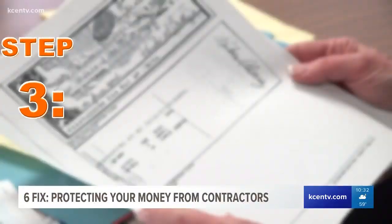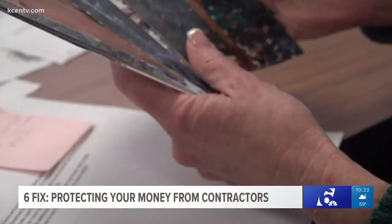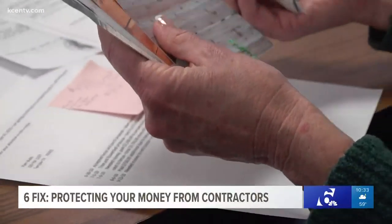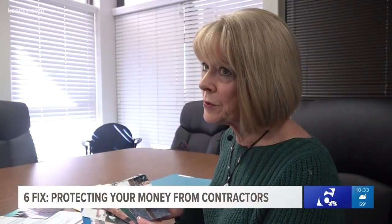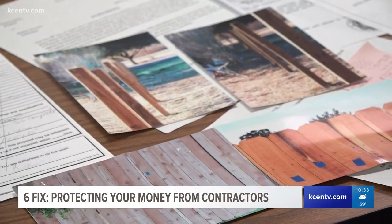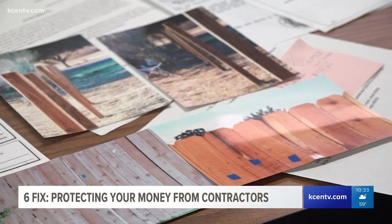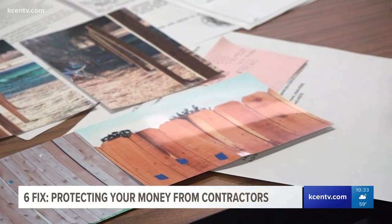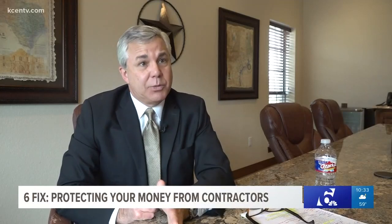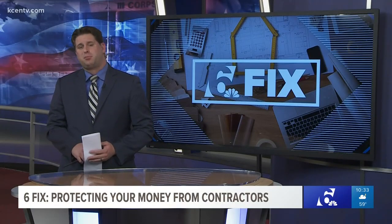And that brings us to step three: hold on to around 50% of the payment until the job is done. When Pam Bulls hired Alvarez, they had a payment plan, but then he needed better materials — $750 because it was more expensive — and she paid, but never saw them. If the contractor tells you they can't finish under your agreement, don't give in. Say you'll hire someone else. Worst case scenario, the contractor leaves halfway through the job — well, you've only paid out half of the money.